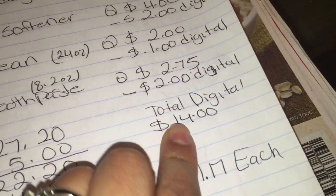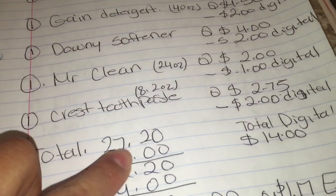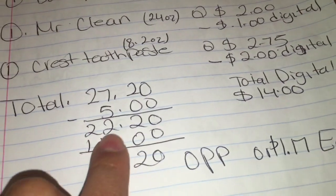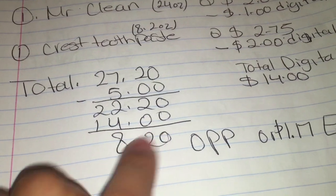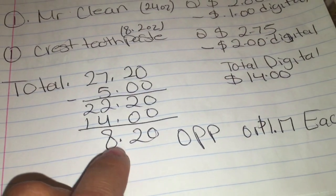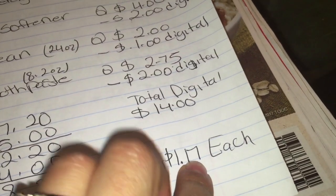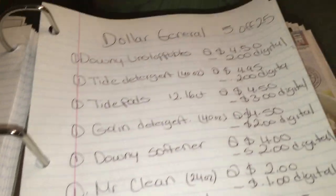So the total in digitals is going to be $14.00 and the total for this is going to be $27.20. After the $5.00 off $25, the total comes down to $22.20, then minus your $14.00 in digitals, your total out of pocket comes to $8.20, or $1.17 each — which is a really good price for all these items.